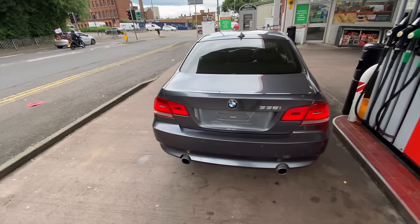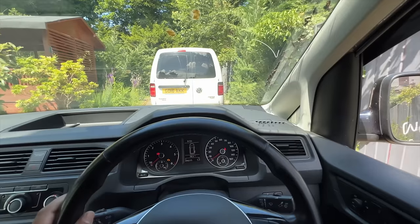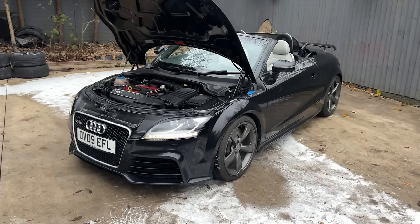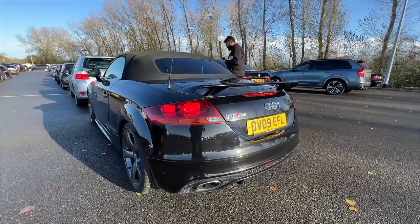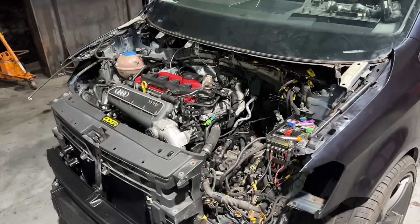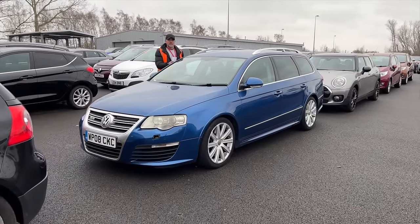As you guys know, we do like a good project car on this channel, preferably one that's been bought sight unseen off the internet and with some pretty high mileage. The more recent example of this was the AJTTS, which I got for less than £7,000 and ultimately sacrificed itself for a 490,000-mile Volkswagen Caddy. Yes, that still does sound insane when I say it out loud.